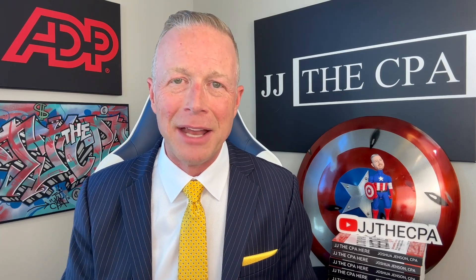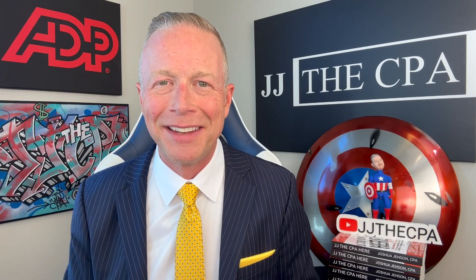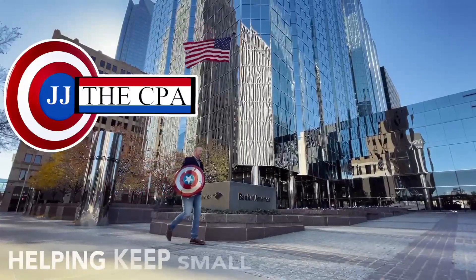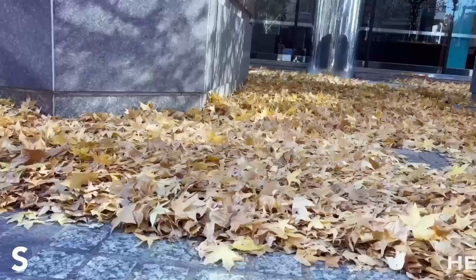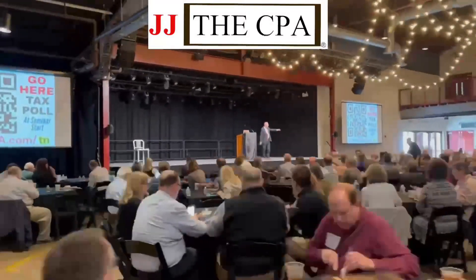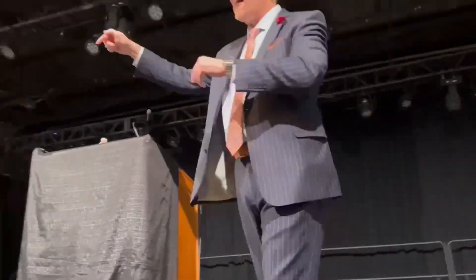Thanks for tuning in. I'd love it if you'd subscribe. And don't you ever forget — you've never met a CPA quite like me. You have a great one. American CPA — you've never met a CPA quite like JK.